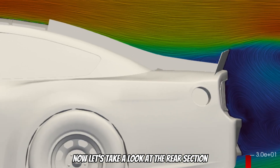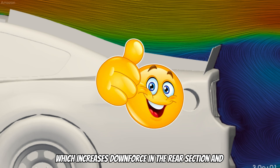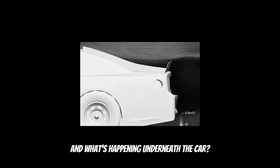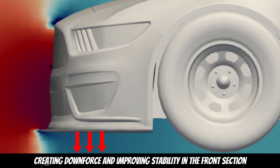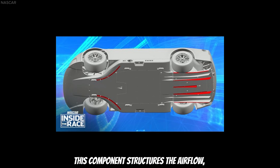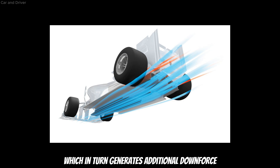Now let's take a look at the rear section. We can clearly see a spoiler designed to kick the air upwards, which increases downforce in the rear section and helps improve stability at high speeds. Underneath the car, at the front, air accelerates significantly, creating downforce and improving stability. As we move to the rear, we notice a small diffuser. This component structures the airflow, increasing its speed and creating a low-pressure area, which in turn generates additional downforce.